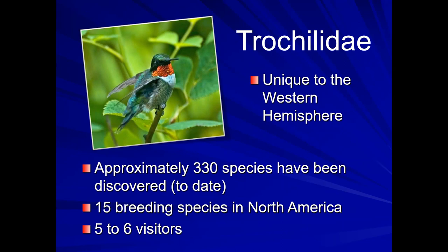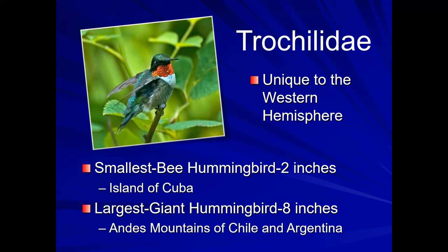Hummingbirds are unique to the Western Hemisphere. There are about 330-some species — they keep discovering new ones — but here in North America, we have about 15 that are breeding species, and about five or six that visit on occasion. The smallest one is the bee hummingbird, two inches long, from Cuba. The largest is called the giant hummingbird, eight inches long, and it lives in the Andes Mountains of Chile and Argentina.